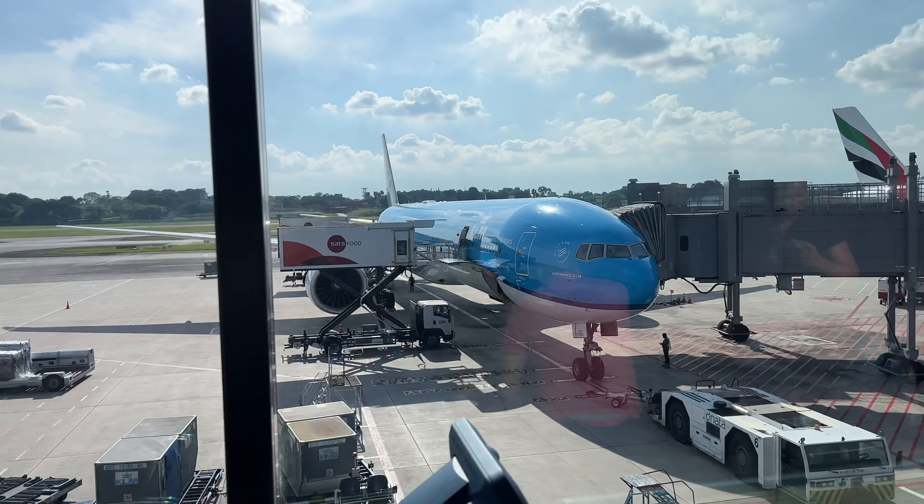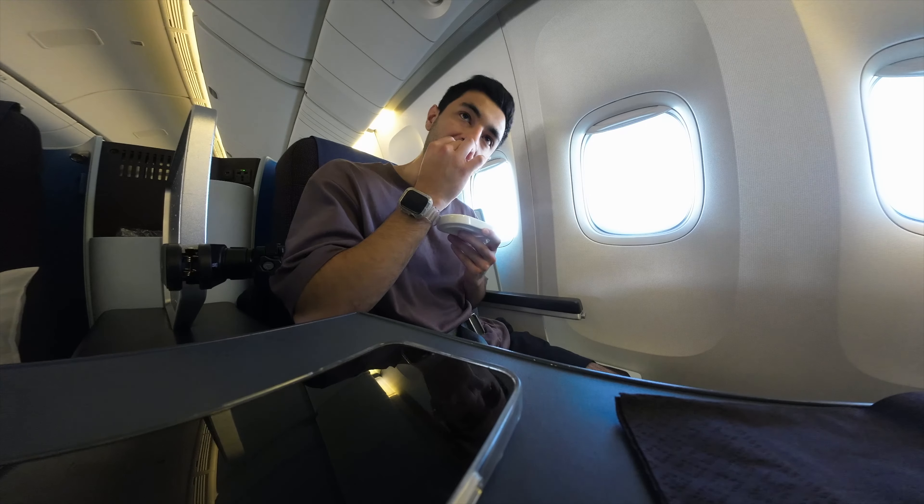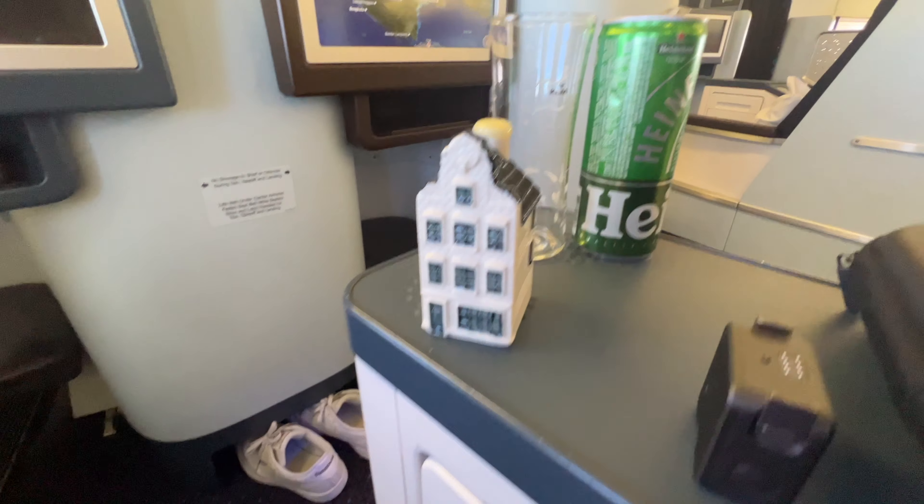In this video, we're going to be taking a look at KLM's Boeing 777 business class on a quick hop from Singapore to Jakarta. We'll look at what sort of service they offer on these shorter legs, how the seats stand up to the rest, and the story behind KLM's little houses.